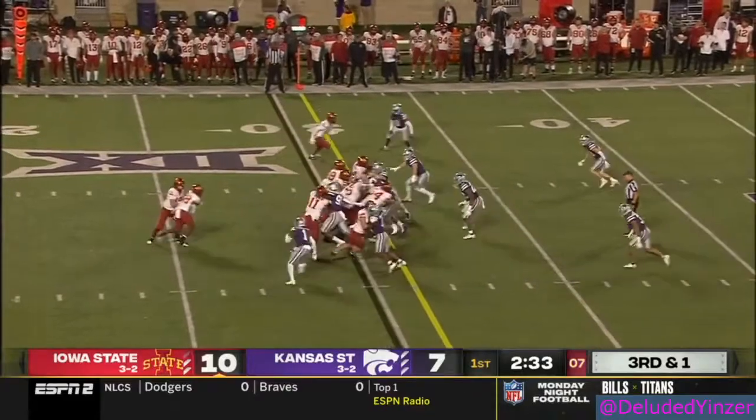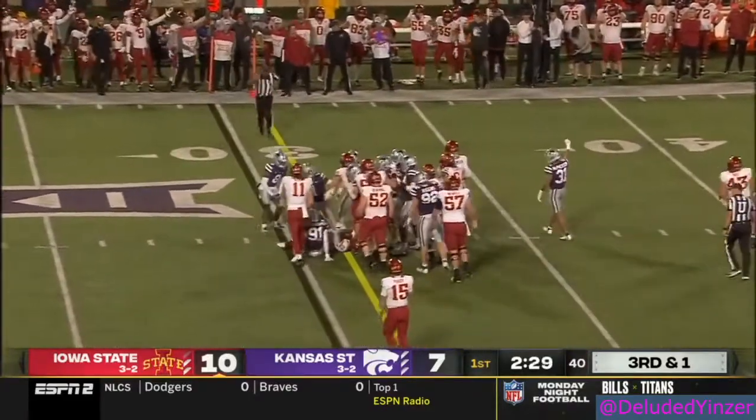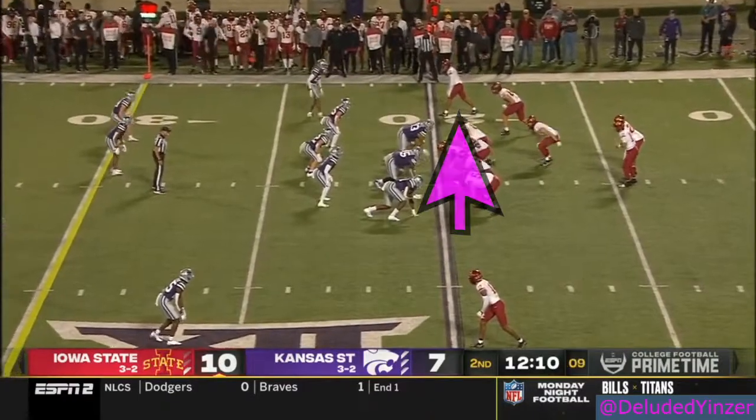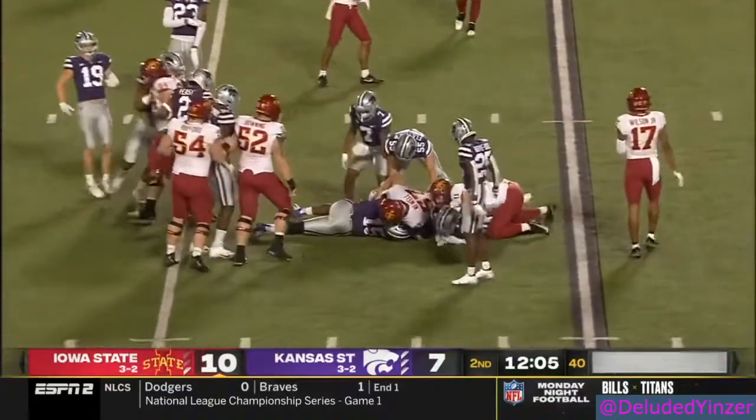Those four touchdowns all came in the first quarter. Here's Hall, and did he get the first down? Brees Hall, 89 yards rushing, and a touchdown already. He'll get another toad here on first down.